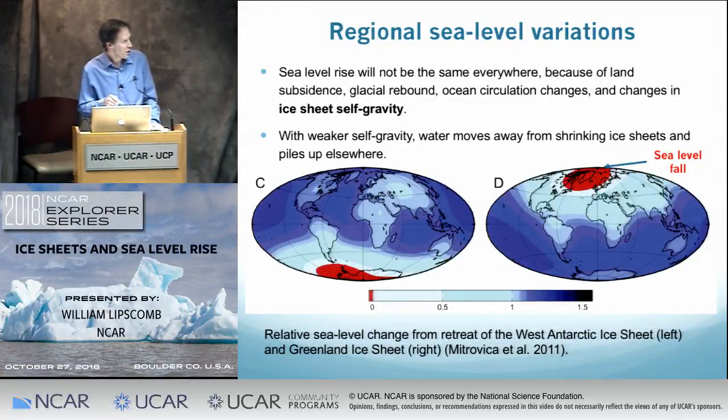Global average sea level rise is not necessarily the same as what you see locally. In addition to subsidence and glacial rebound, ice sheets are massive enough to have their own gravity. If an ice sheet loses mass, it no longer tugs as hard on the nearby ocean, so you could actually have sea level fall around a melting ice sheet while sea level rises everywhere else. If you're in North America, other things being equal, you would prefer to have mass loss from Greenland rather than Antarctica.